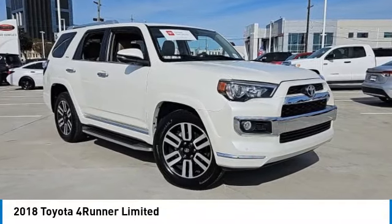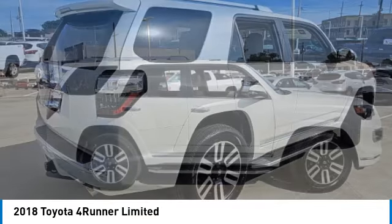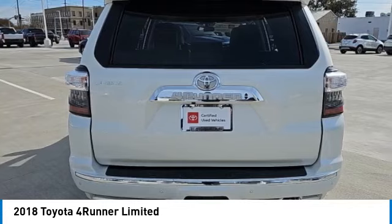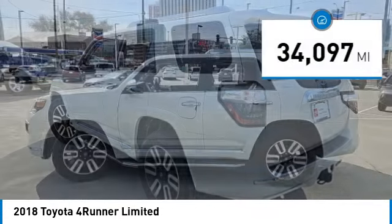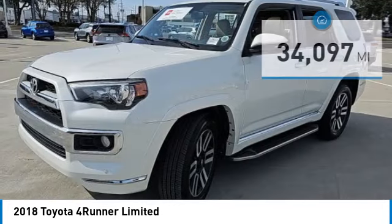Take a ride in a 2018 4Runner. 4Runner durability is unbeatable. There are more 4Runners on the road today than any other midsize SUV, and it is priced below $40,000. This vehicle has less than 35,000 miles. Here are some of this vehicle's great options.